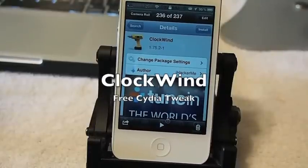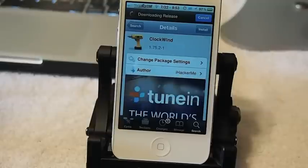Hey YouTube, it's me, it's your iPhone Captain. Today I'm gonna be showing you a free tweak called Clockwind — however you want to refer to it, I'm gonna call it Clockwind.